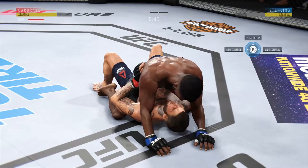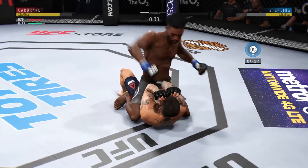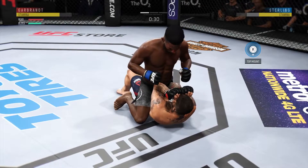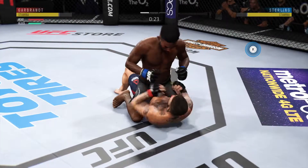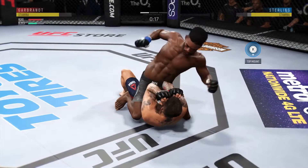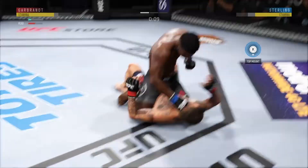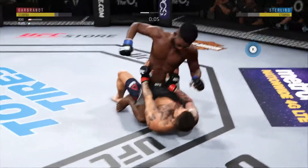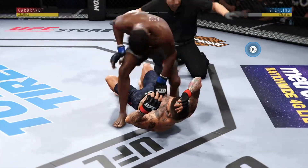Nice elbow — making all these shots count. Thirty seconds now to go in the round. Effective strike there by Sterling. Fifteen seconds. Plus right hand is true. He's very close. That is it — domination! The Funkmaster delivers.